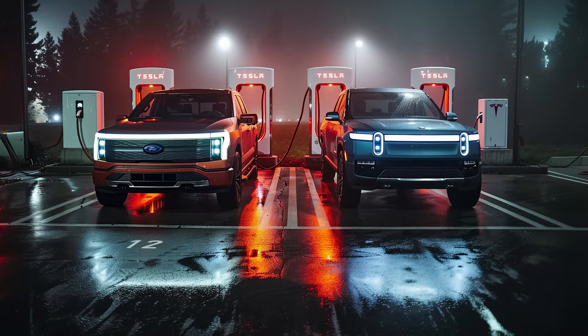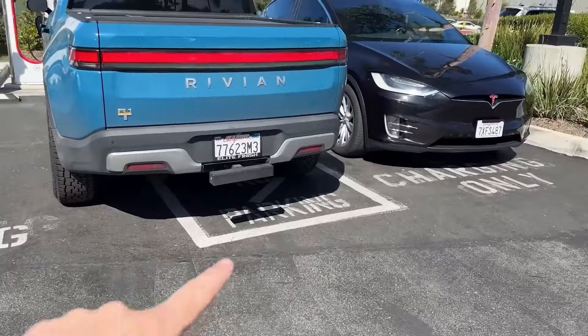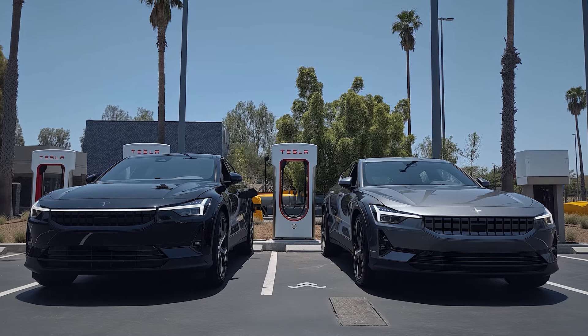On average, Tesla is now opening a new supercharger stall every 60 minutes. Currently, Fords and Rivians are starting to appear at Tesla superchargers because they've been allowed onto the network. As we pointed out, Rivians and Fords take up to two stalls instead of one, which kind of sucks. And very soon, the next batch of non-Tesla EVs — Polestars and GMs — will be allowed to charge at superchargers.